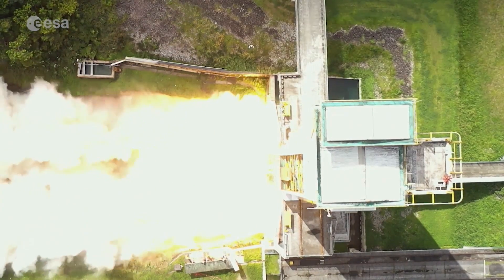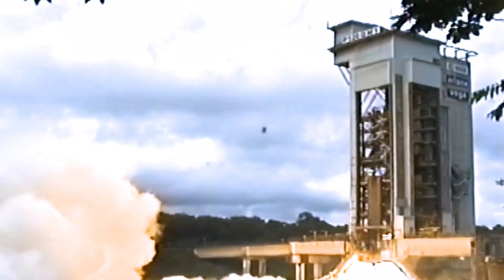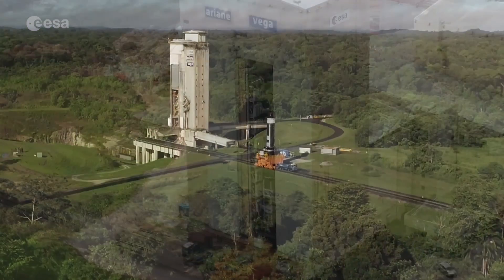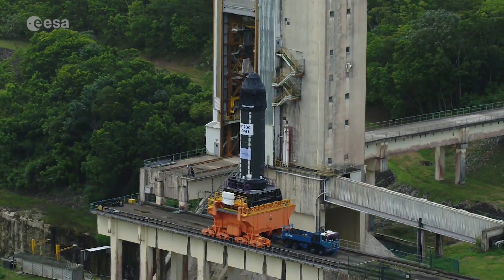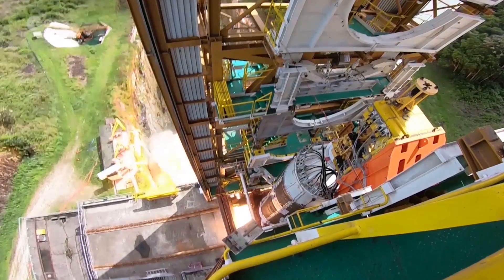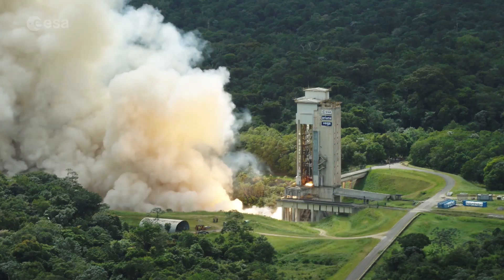Rumble in the jungle of Kourou, French Guiana, as the P120C solid rocket motor was fired once more. It was the second hot firing test for this large solid propellant motor. A few weeks earlier, the P120C was moved from the integration building to the dedicated test bench for solid propulsion stages. The burn lasted 2 minutes 15 seconds and the motor generated its maximum thrust of 4,650 kN, a performance that met all expectations.